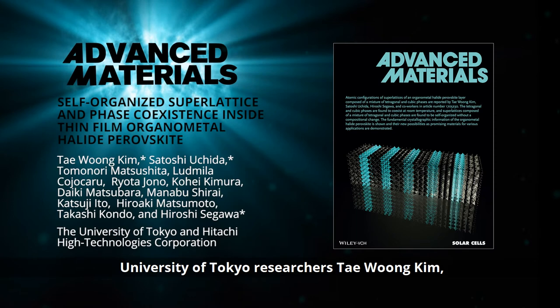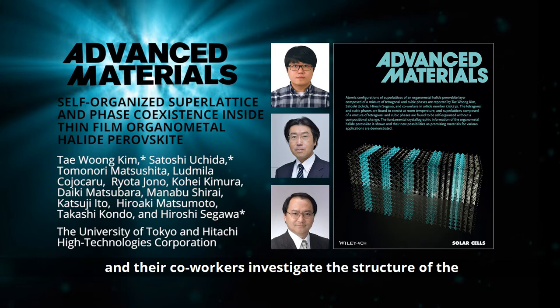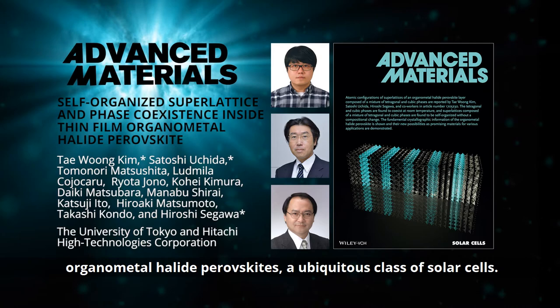In a communication in Advanced Materials, University of Tokyo researchers Tae-Woon Kim, Satoshi Uchida, and Hiroshi Segawa, and their co-workers, investigate the structure of the organometal halide perovskites, a ubiquitous class of solar cells.